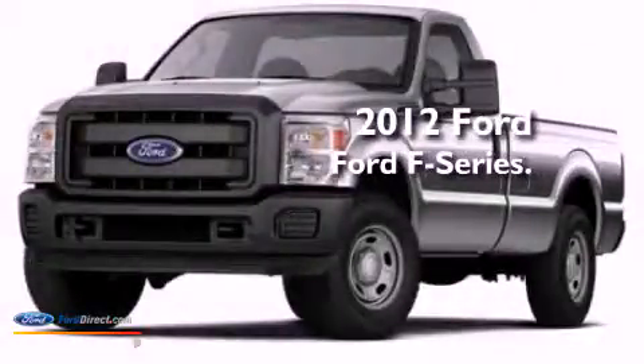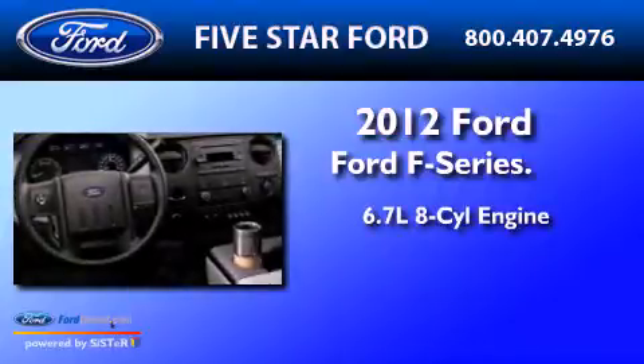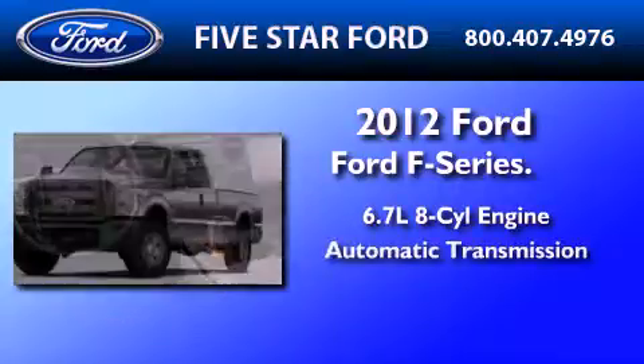This is a brand new 2012 Ford F-Series. It has a 6.7-liter eight-cylinder engine and an automatic transmission.